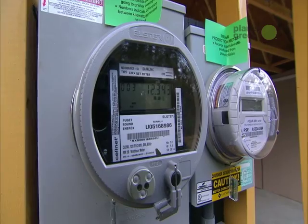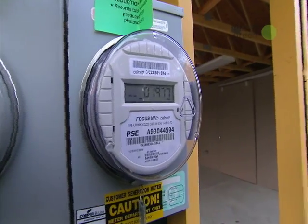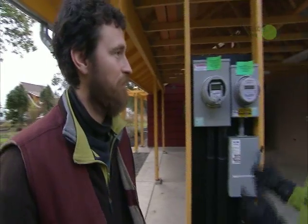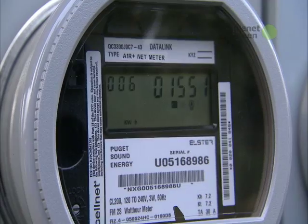There are two meters on the house. One is a bi-directional meter, which measures the back and forth flow of electricity, and one is the production meter, which measures the cumulative output over the lifetime of the array. At the end of the year, the ebb and flow of the bi-directional meter should net to zero.